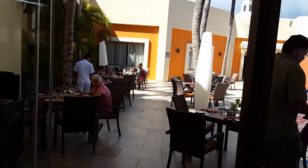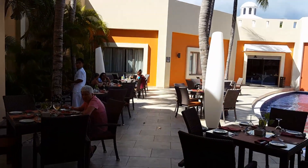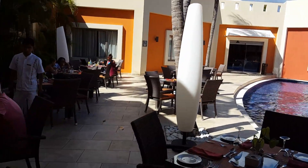And for those who like the outdoors or smoke, we have our outdoor dining area.